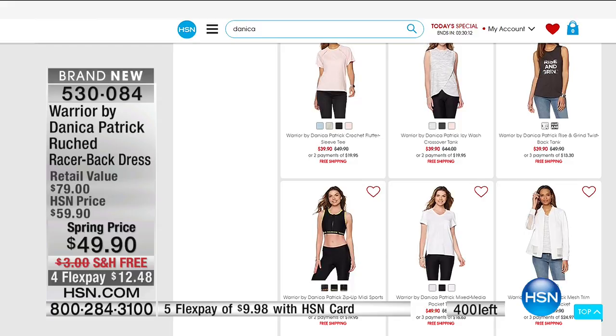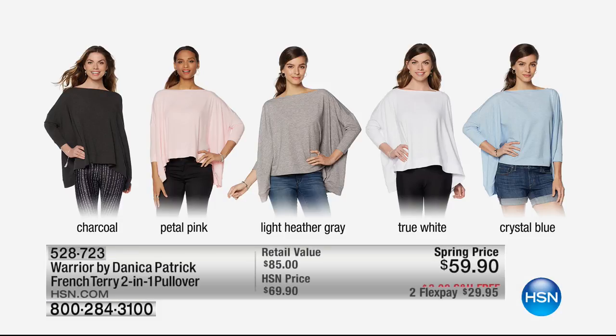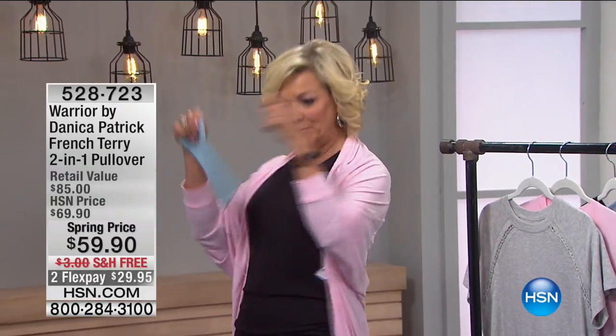As we transition from the ruched racerback dress I'm wearing — item 530-084, about 250 left — this is the 2-in-1 top I'm wearing over the ruched dress. You can wear it as a kind of oversized sweatshirt high-low, or put your arms through the sleeves and use it as a shrug. I've taken the place you normally put your head through, moved it to the back, and slipped my arms through. Only 80 left in petal pink, but four other colors available — charcoal, heather gray, white, and soft blue. Item 528723.